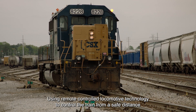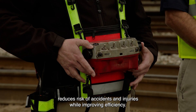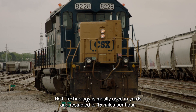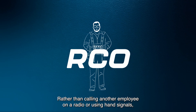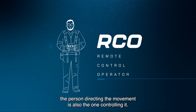Using remote-controlled locomotive technology to control the train from a safe distance reduces risk of accidents and injuries while improving efficiency. RCL technology is mostly used in yards and restricted to 15 miles per hour. Rather than calling another employee on a radio or using hand signals, the person directing the movement is also the one controlling it.